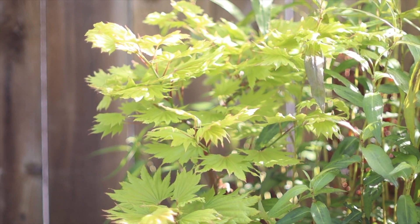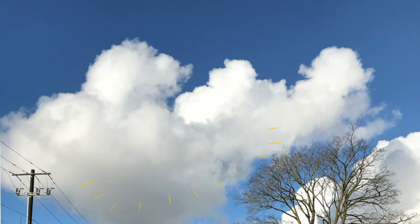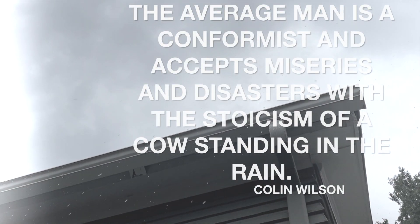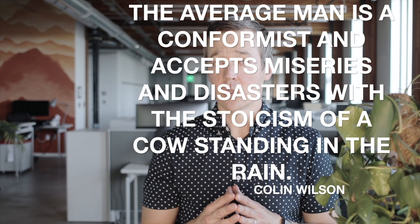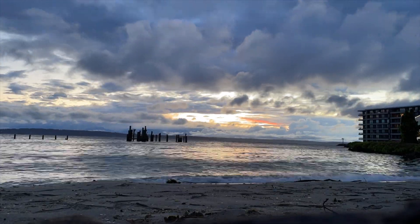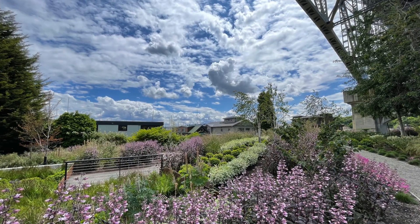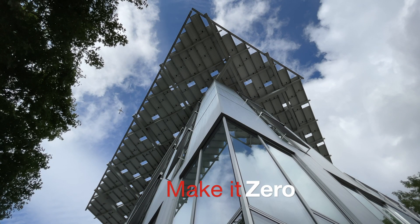We need you to lead every project to zero emissions. You have the power to help do all of these things. The average man is a conformist and accepts miseries and disasters with the stoicism of a cow standing in the rain. Refuse to be a conformist. Refuse to accept the miseries and disasters of global warming. Make it a priority. Make it zero.